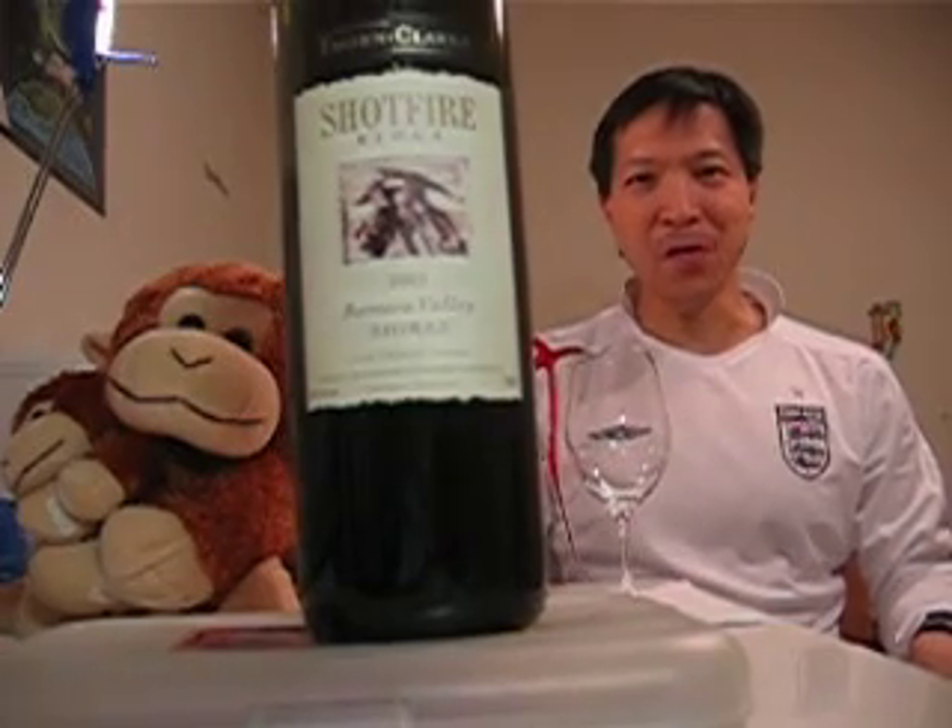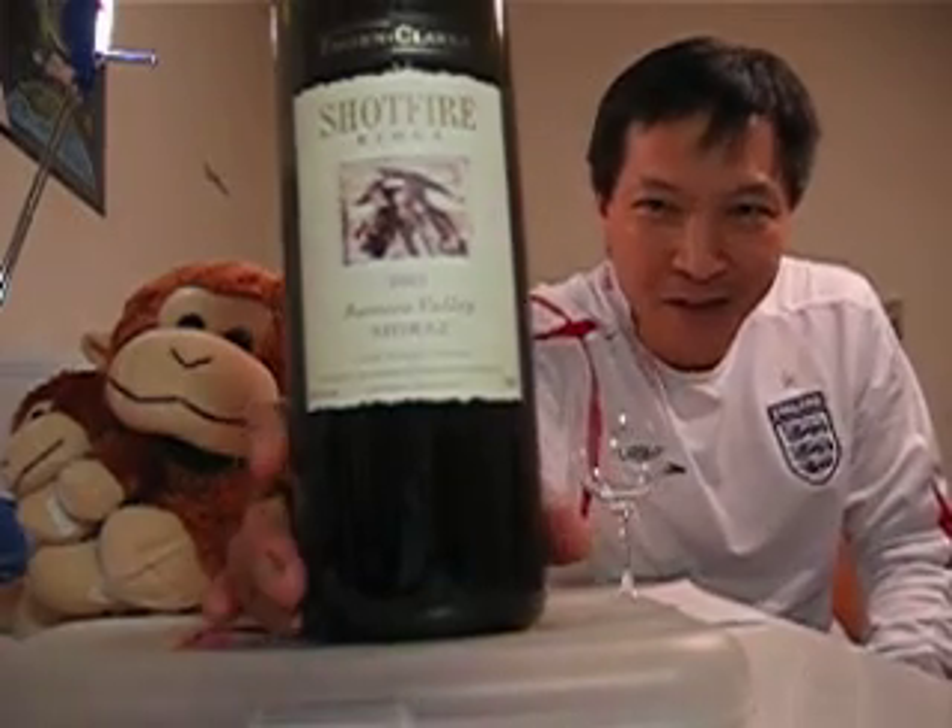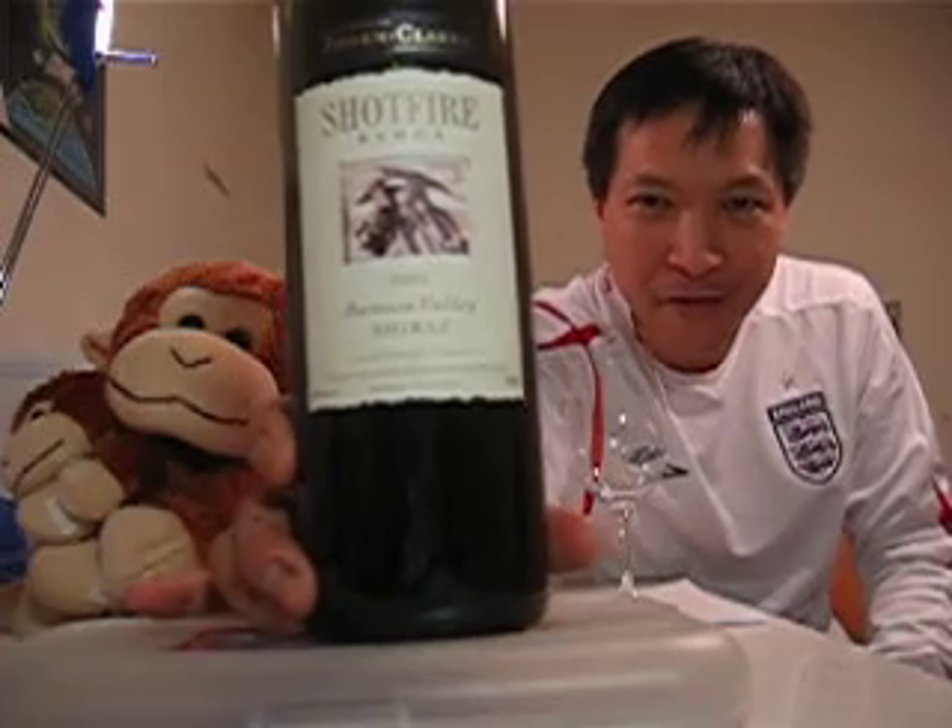Hello everyone, welcome back to another episode of the Beverage Review.